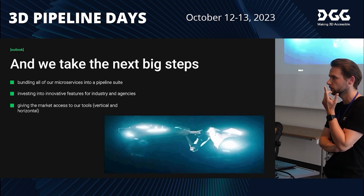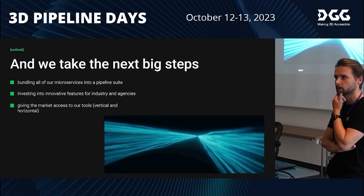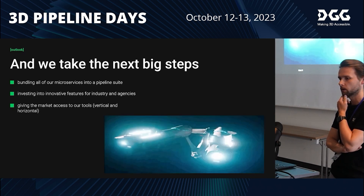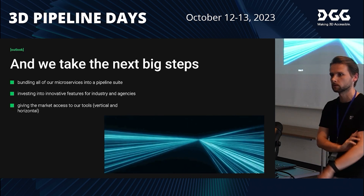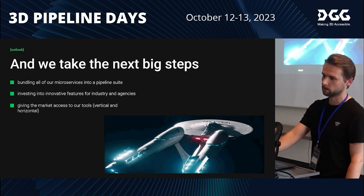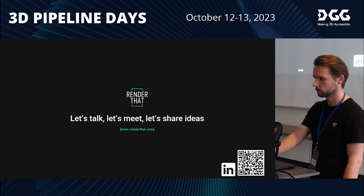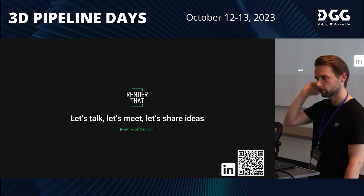We don't want to build this collaboration and content production platform alone, which is why we will implement more features into the Hub soon — AI features, analyzing features, and further reporting features with partners to give our clients the maximum benefit from a single digital twin. Also, next year we will publish it and make it available to agencies as well, so they can learn from our mistakes and successes over nearly 10 years and use this tool too. Thank you.